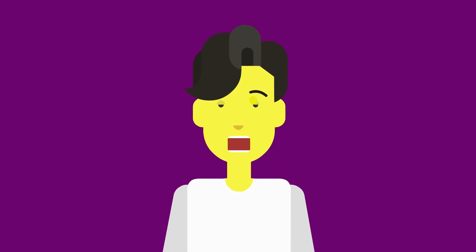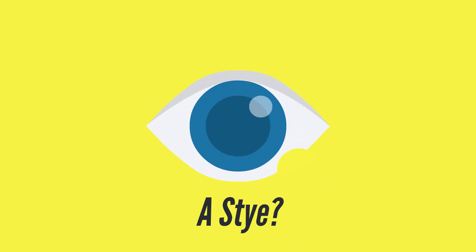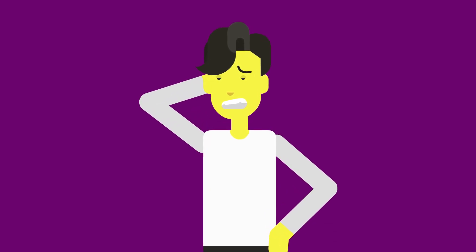Have you ever woken up with a painful red bump on your eyelid and thought, is this a stye or something else? Today, we're breaking down the difference between a stye and a chalazion, two common eyelid lumps that often get confused.